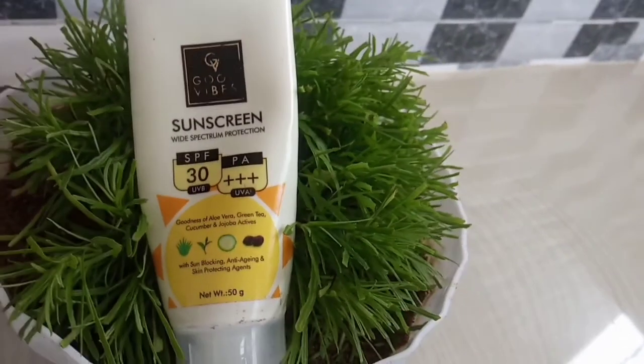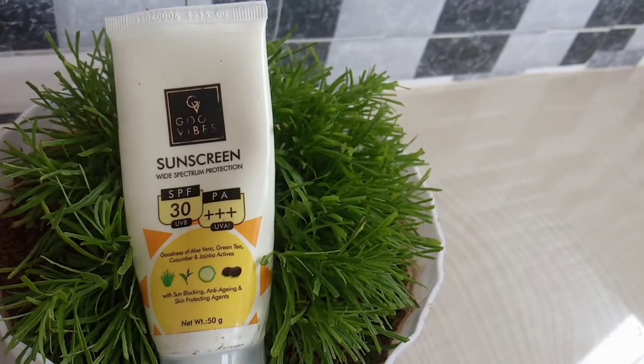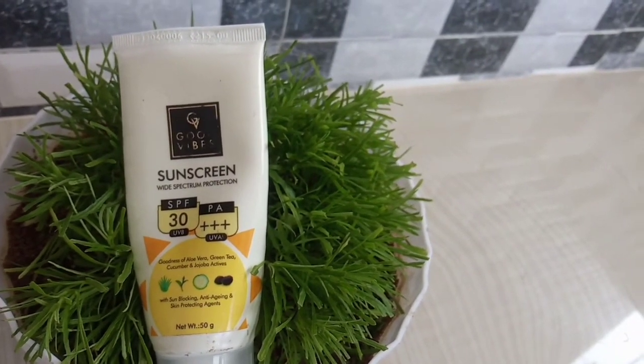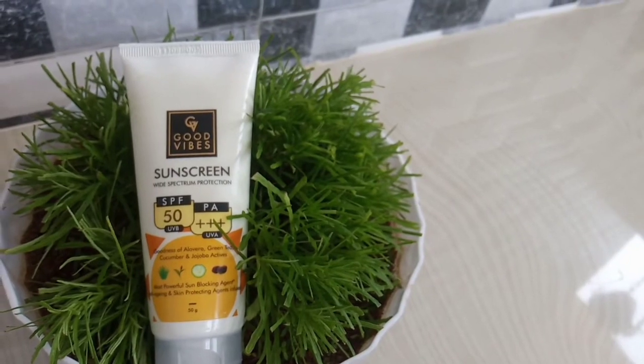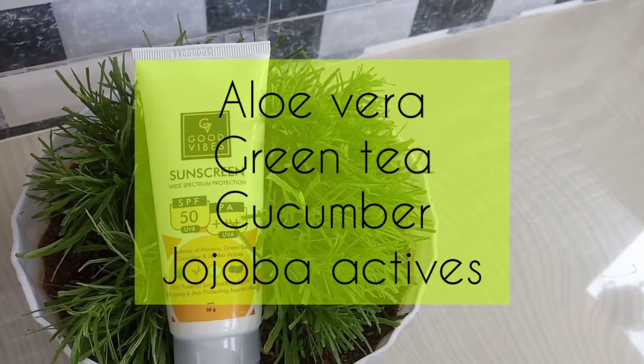Let's try it. In SPF 30, there are many ingredients mentioned, but the main ingredients are aloe vera, green tea, cucumber, and jojoba.